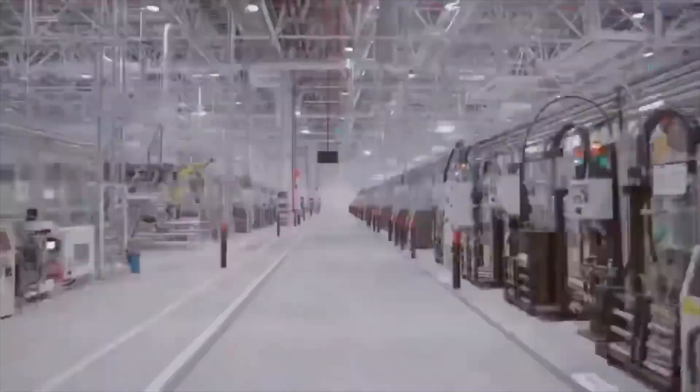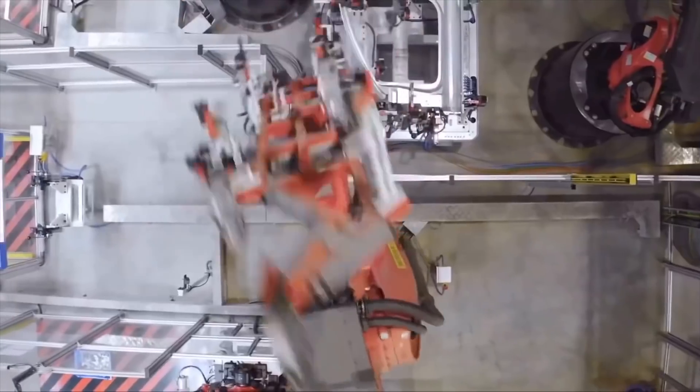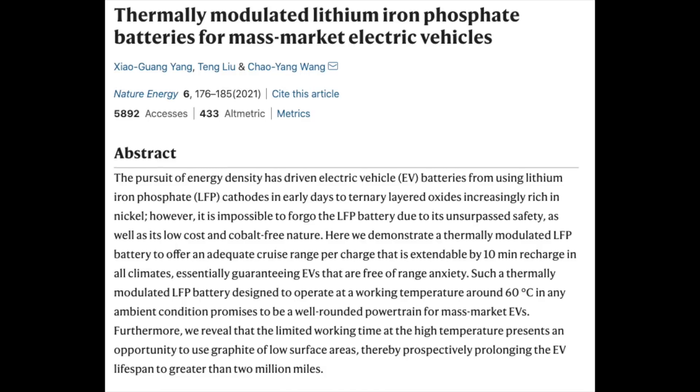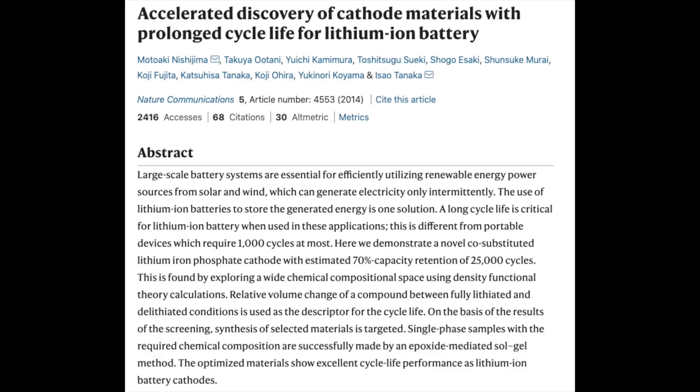Recently Tesla have also started using the LFP batteries in their standard range Model 3 in Fremont. Again, this will significantly increase their profit margins and reduce the cost of batteries. Apparently one issue of LFP is the range drops significantly in colder weather, but the solution has been to heat the batteries to 60 degrees Celsius. Not only is iron a very abundant cheap resource, the iron cathodes also have a very high life cycle — they can be charged a lot of times before it starts to hit battery degradation.